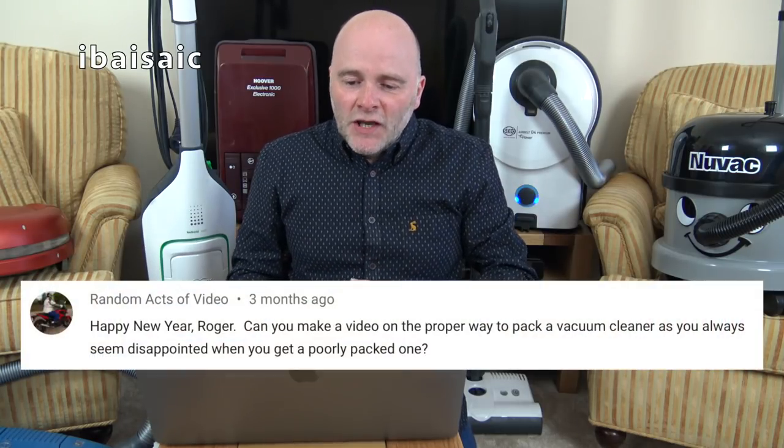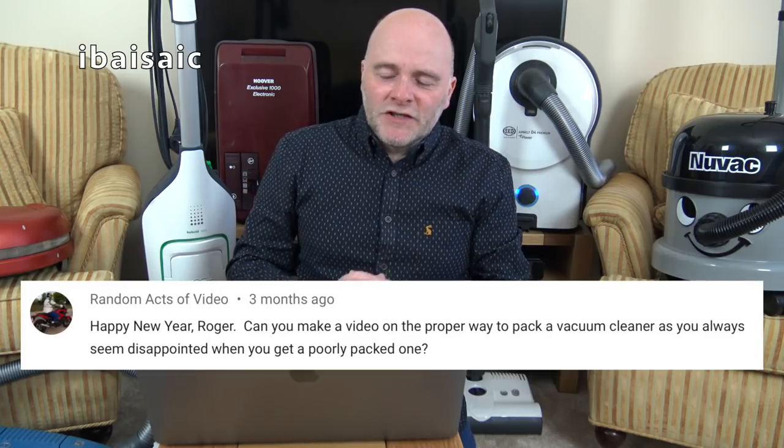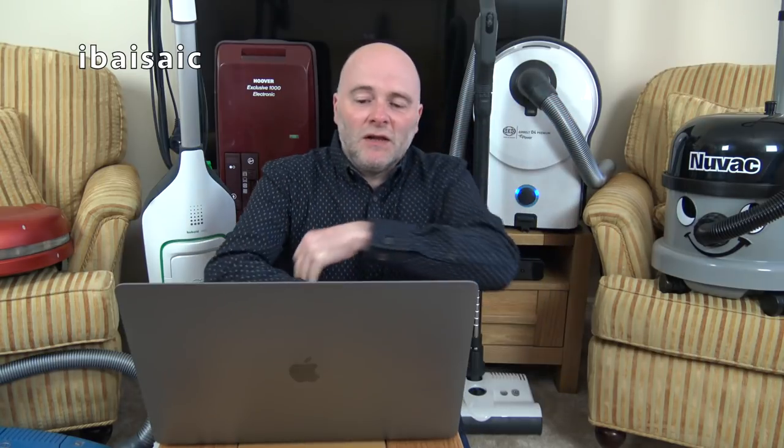Random Acts of Video asks: can you make a video on the proper way to pack a vacuum cleaner, as you always seem disappointed when you get a poorly packed one? Well, when I get round to selling some of my collection, possibly I will. But at the moment with the current situation, I'm putting getting vacuums on the back burner — there are more important things to think about when I've already got too many.